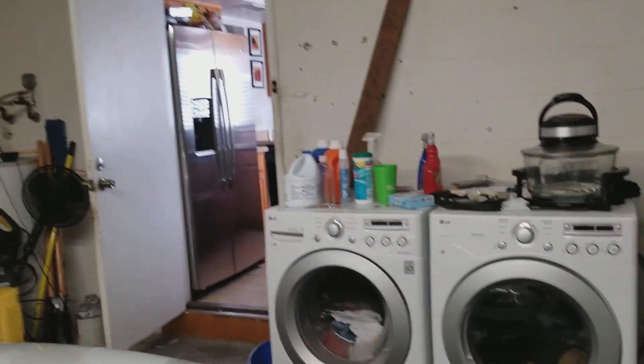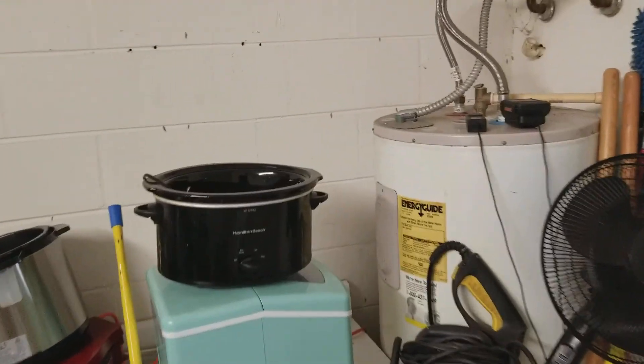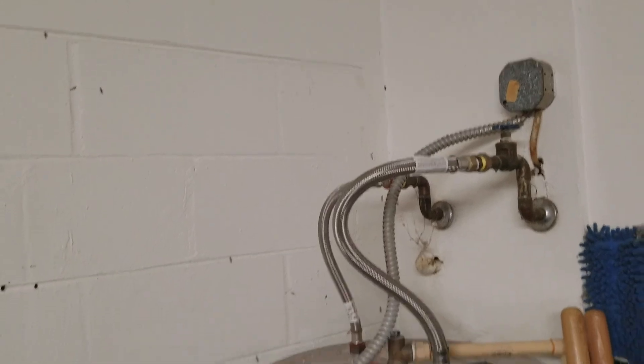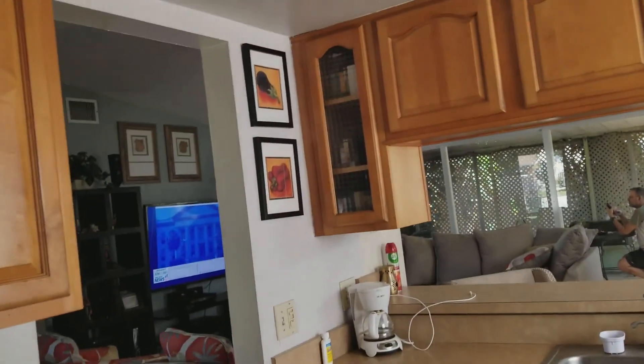The washer and dryer — front loaders — stay in the garage. The hot water heater is there too; hard to tell the age but you can get a new one for about $500, so it's not a huge expense, though hard to predict the life of them. That's the garage. He's out on the patio — let's take you through to the patio and pool area.